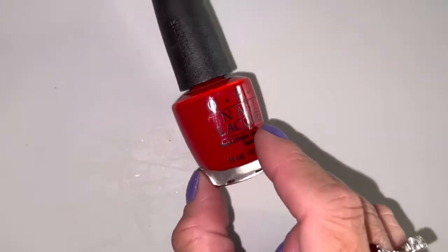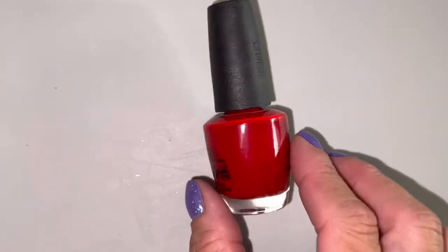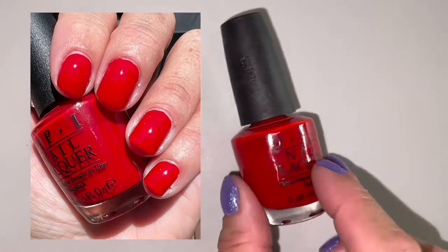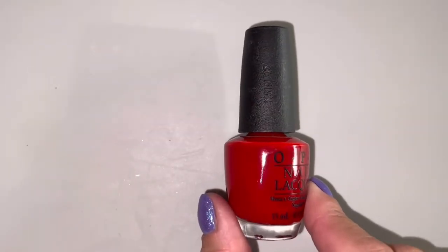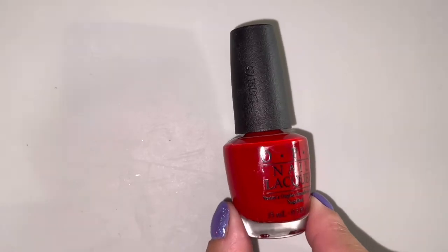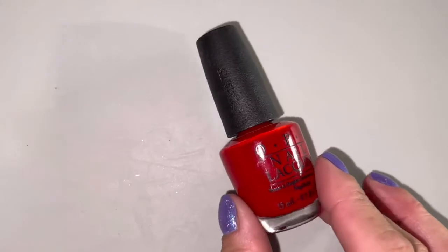My all-time favorite red is this from OPI, which is a classic. This is your classic primary red — this is Big Apple Red. I don't think I would ever wear just plain red with nothing else. It's like a red delicious apple — it's so classic. That's a classic mani, to just have red nails. My sister-in-law — God rest her soul — she loved red nails. She was the most unassuming, sweet, kind, humble, genuine person, and she loved red nails. She wore her red nails on her wedding day. She would have loved OPI's Big Apple Red.